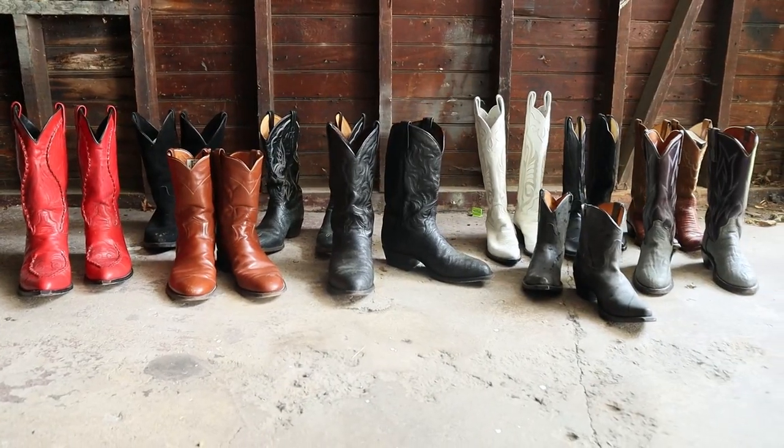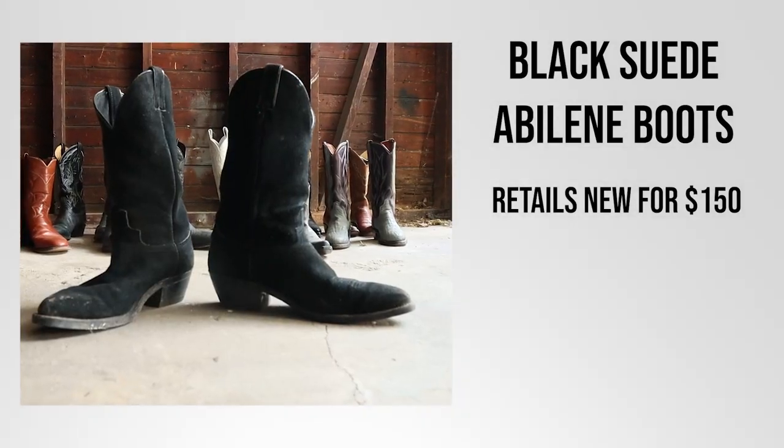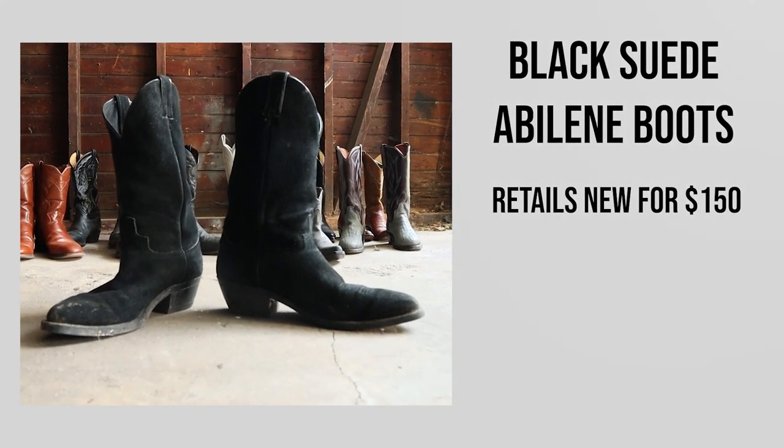The best secondhand marketplaces include eBay, ShopGoodwill.com, Facebook Marketplace, Craigslist, Poshmark, and more. Here are 10 cowboy boots that my wife and I got within the past year on secondhand marketplaces — and some were never worn at all.